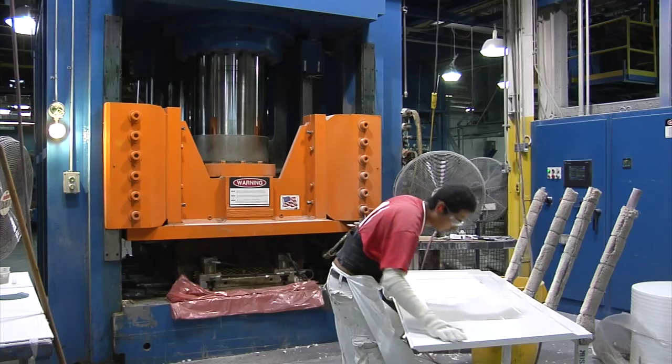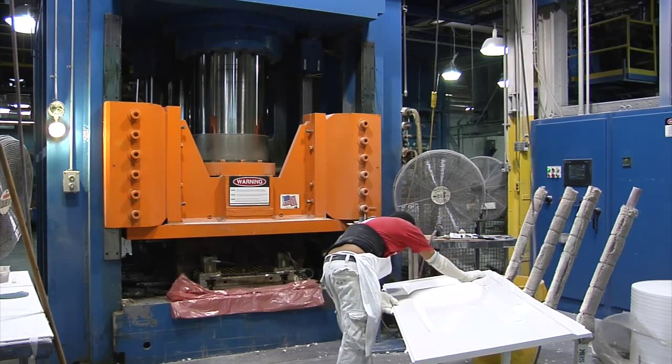Molded Fiberglass has a strategic initiative we call Lean Six, which is a combination of Lean manufacturing principles and Six Sigma tools directed towards producing defect-free product.